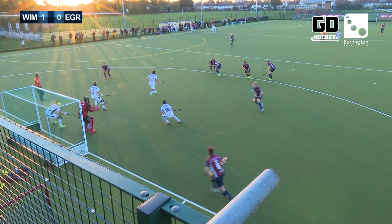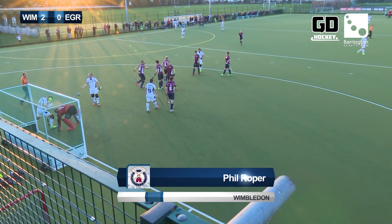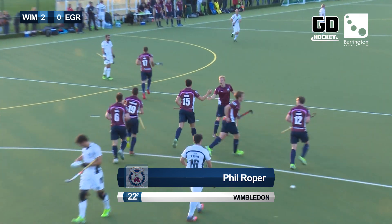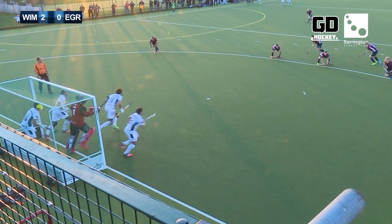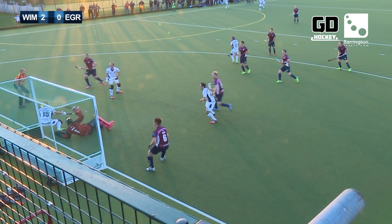Penalty corner for Wimbledon — and that is beaten away. Smith and Faulkner on the post. And Roper doubles his account and Wimbledon's account on the day. Wimbledon two, East Grinstead nil.